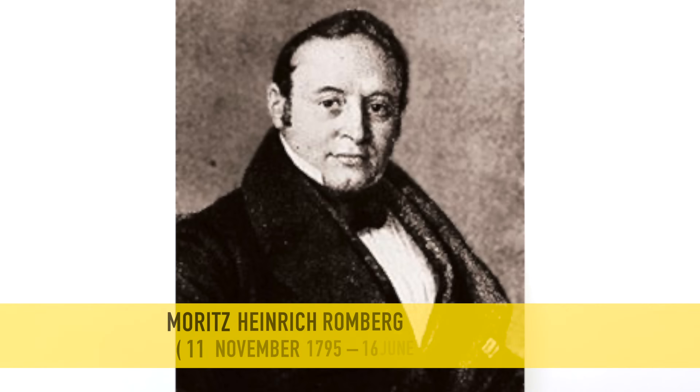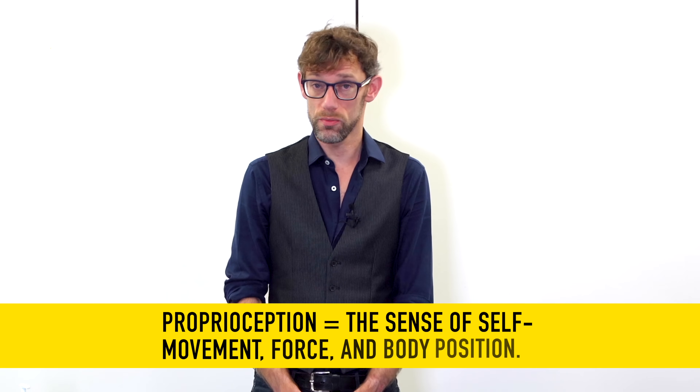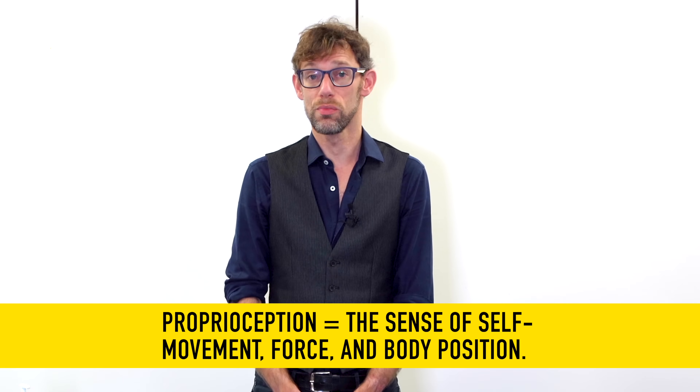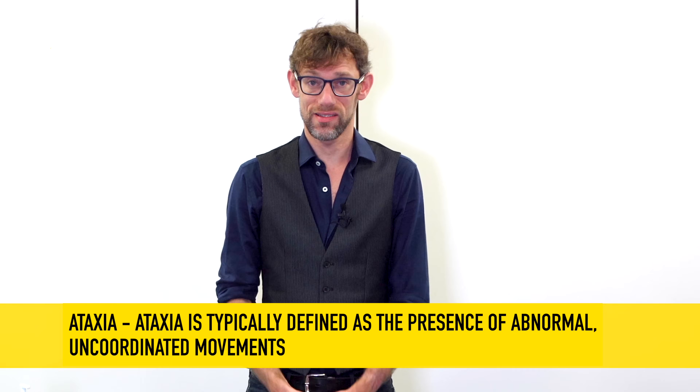The Romberg's test was initially developed in the 1800s by Moritz Romberg, when he was assessing tabes dorsalis, or neurosyphilis. With neurosyphilis, the spirochetes invade the brain and damage the cerebellum and potentially the dorsal columns, which are involved in proprioception. With damage there, we lose proprioception — the knowledge of where your body is in space — and thus we get an ataxic, imbalanced gait.